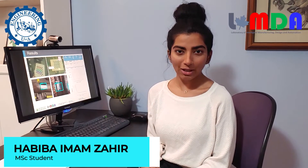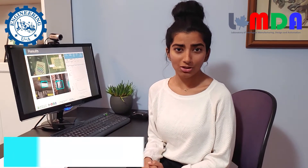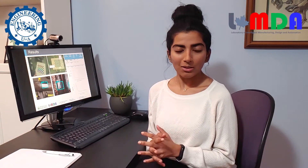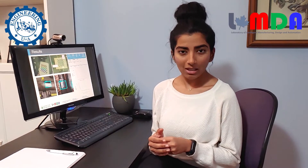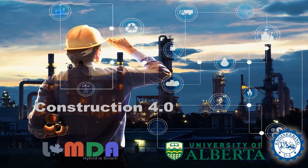My name is Habibah, and here at Lambda Lab I'm part of an interdisciplinary and cross-cultural team of brilliant researchers. I'm working on an exciting project that revolves around the automation of a robotic repair cell using additive manufacturing. We're developing a technology that leverages machine learning to autonomously repair damaged components. Our goal is to make remanufacturing more sustainable and cost-effective.